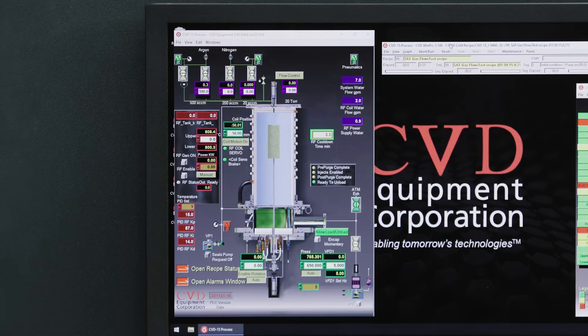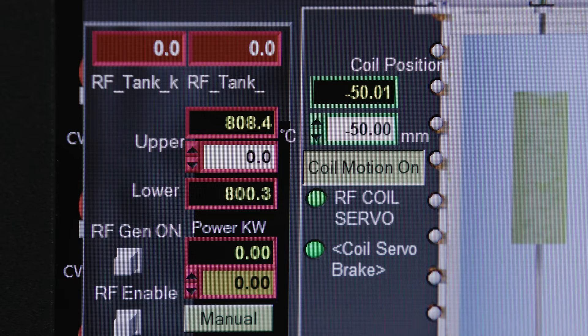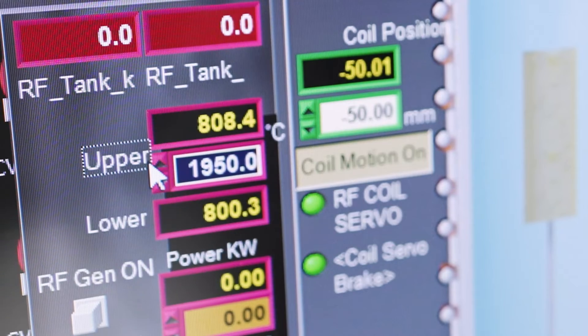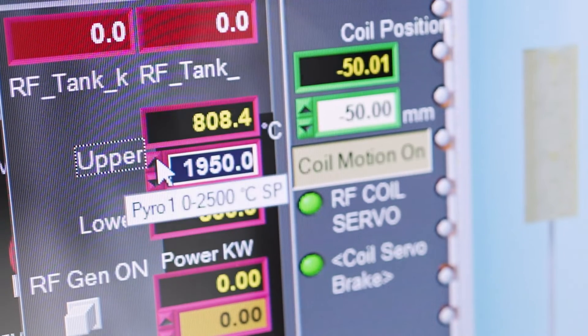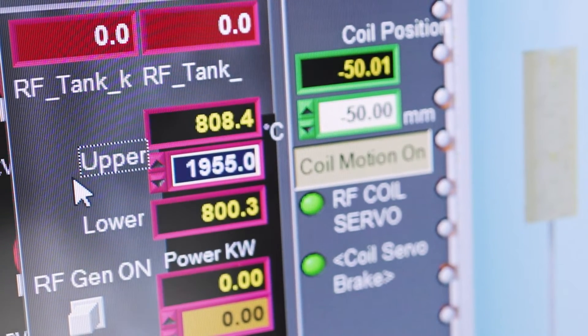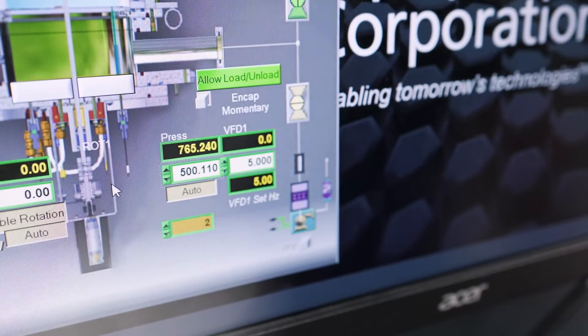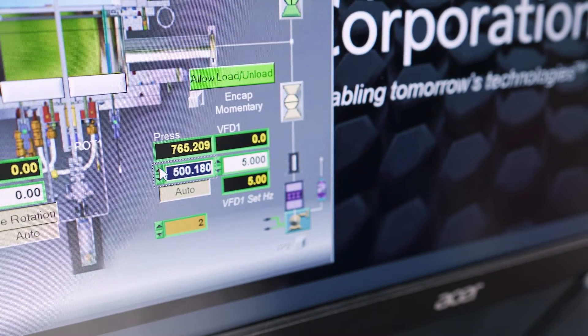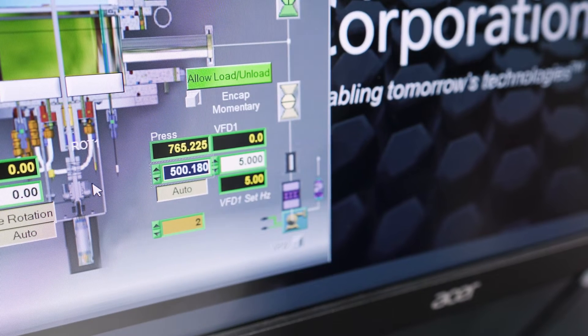Our robust process controls achieve temperature and pressure stability throughout long deposition runs, facilitating the reliable production of low-defect silicon carbide boules. Temperature ramp up and ramp down rates are achieved by real-time PID process control. Our control system maintains the temperature within half a degree, as well as the pressure within plus or minus one percent of set point.